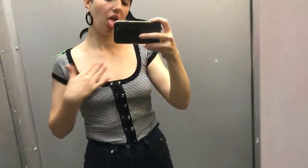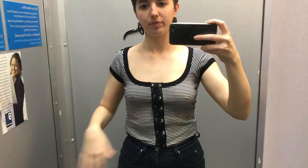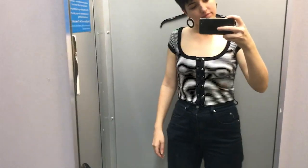Unfortunately, this did not fit well — what did I expect from this kind of cut? I think if it was a bigger size it could have worked, and I do think it would be cute on maybe someone else, but just not for me.